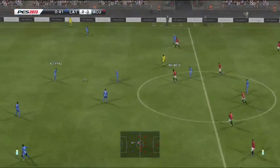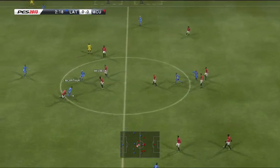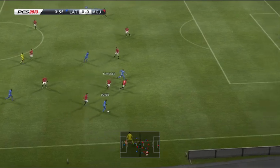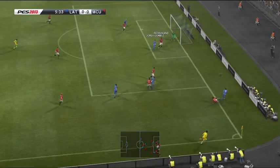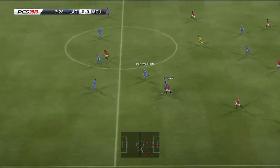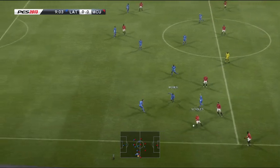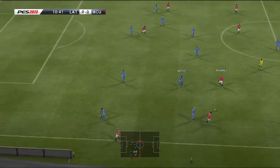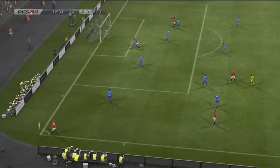Away we go. And he crosses it into the middle. Here's Giggs. Here's Giggs. The ball's with Rooney. Hits a ball in, and no danger there from that cross.